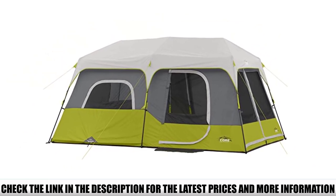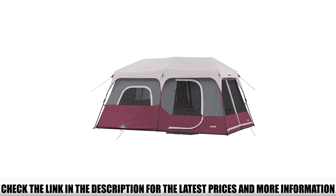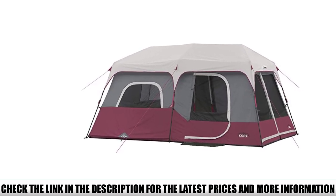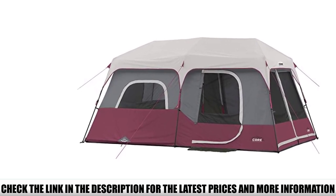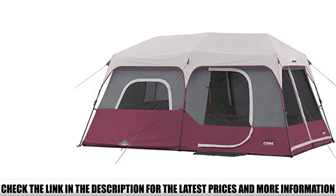Essentially all you need to do is pull the Core cabin out of the bag, unfold it, and extend its legs. This cabin tent also comes with respectable weather protection thanks to heat-sealed seams and a DWR-coated fly, the combination of which far outperforms Core's claimed 600mm hydrostatic head rating.